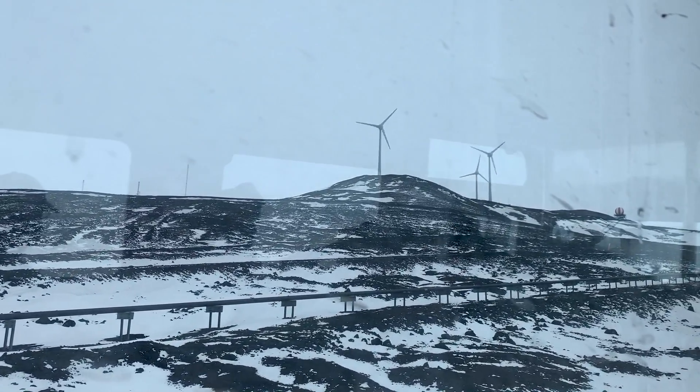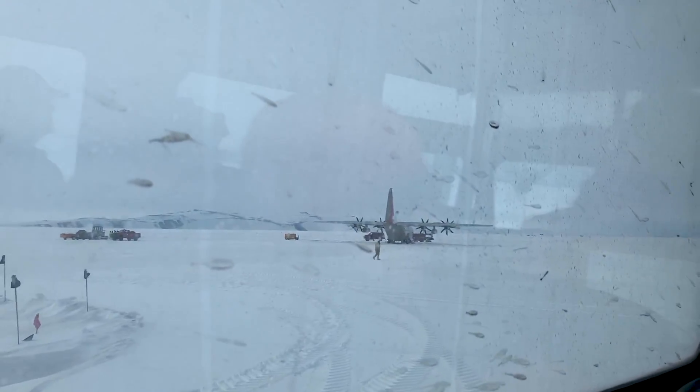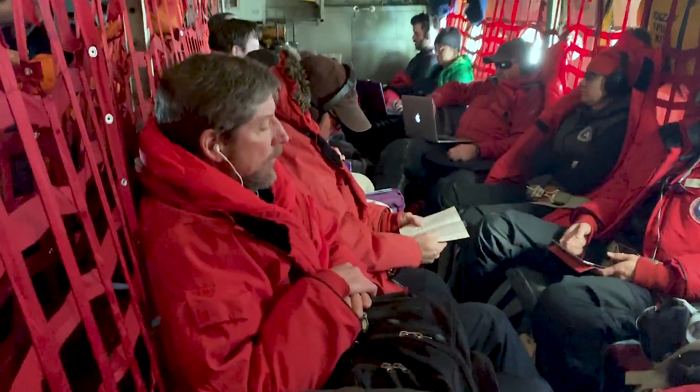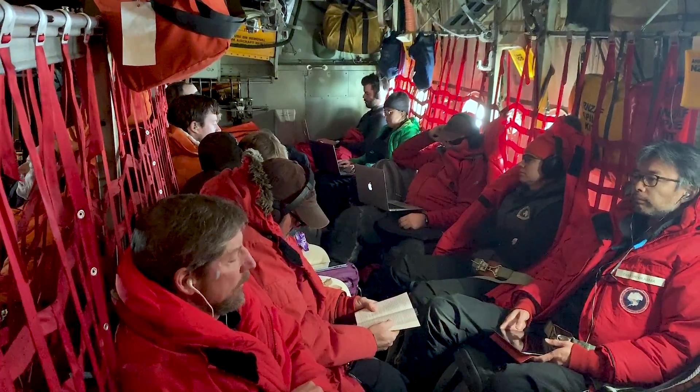After five weeks in Antarctica, I packed up my gear and microbes to board a C-130 for the eight-and-a-half-hour plane ride home. Upon landing back in New Zealand, my first reaction was the wonderful enjoyment of being able to smell plants in the air again.